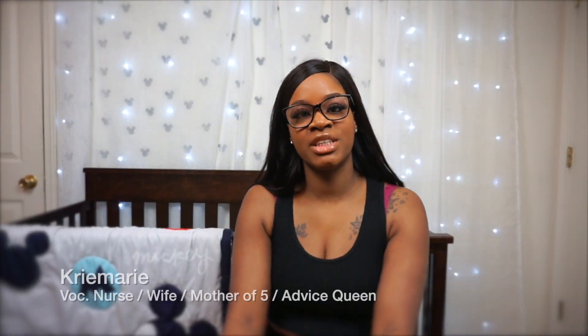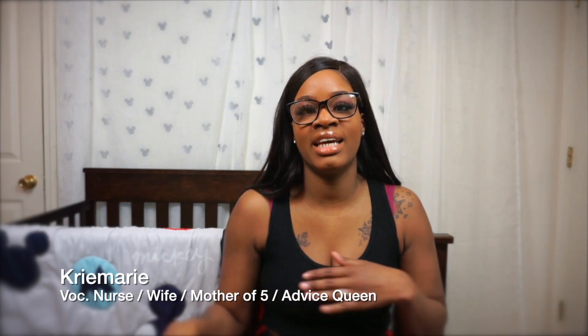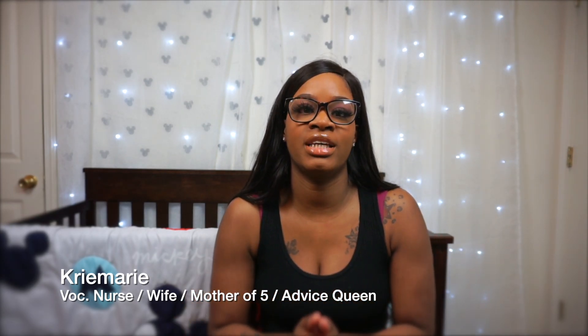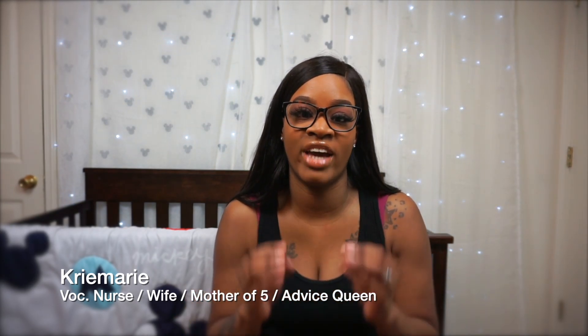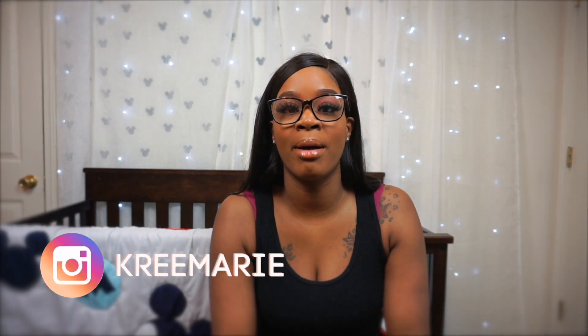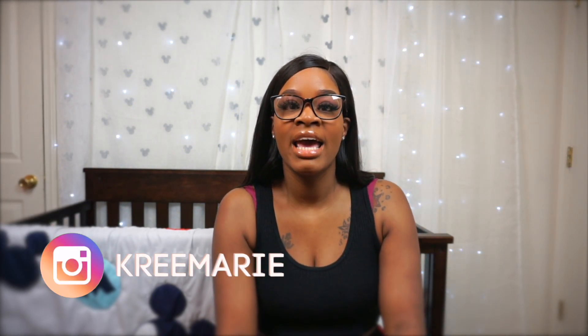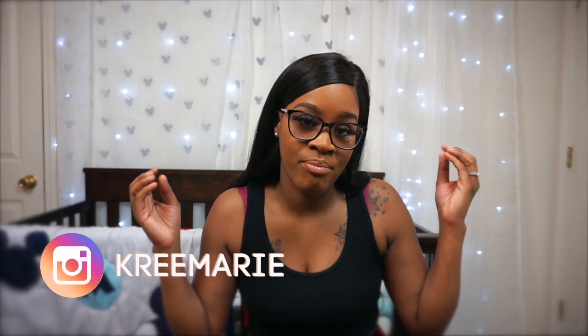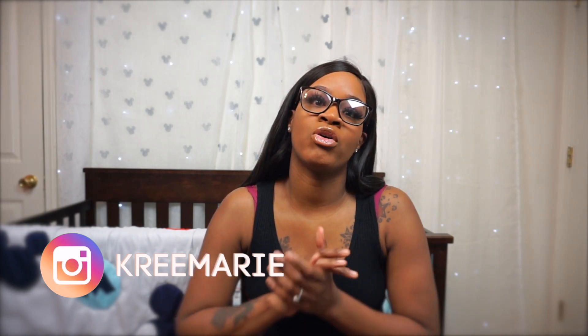Hello friends, welcome to my channel. My name is Creamery, aka the Lady in the Shoe. I got five kids and plenty of advice for you. Today I'm going to be telling you how to get rid of your stretch marks fast, and I'm going to explain how I went from this to this. I'll also be sharing pictures of what my body looks like after five kids and letting you know what I will be doing to get rid of the rest of my stubborn belly fat and remaining skin imperfections.